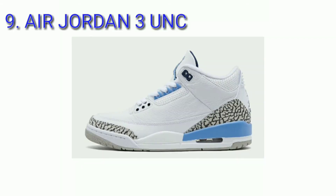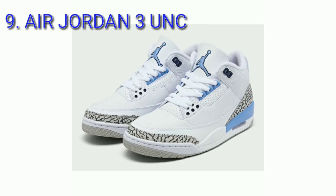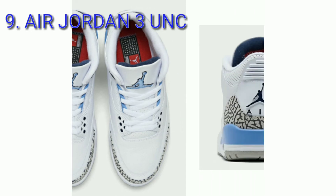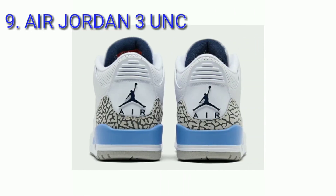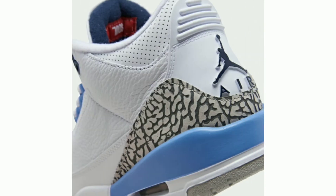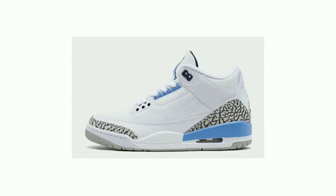Air Jordan 3 UNC, colorway white, Carolina blue, chalk gray. Done in a white, Carolina blue, and chalk gray color scheme, this iteration of the Air Jordan 3 comes dressed in a white leather upper with two shades of blue noted on the branding, eyelets, and part of the midsole. The iconic elephant print is spotted on the toe and heel overlays.